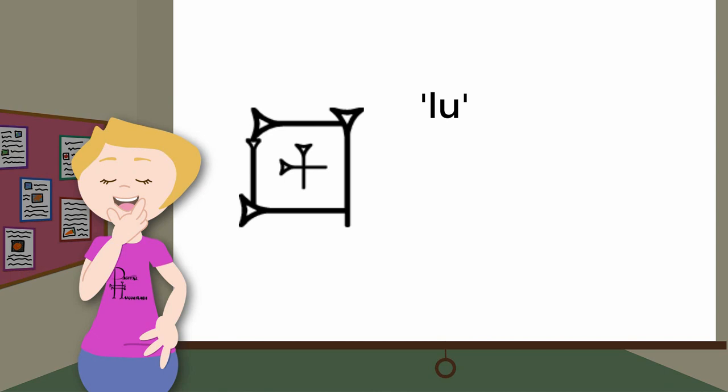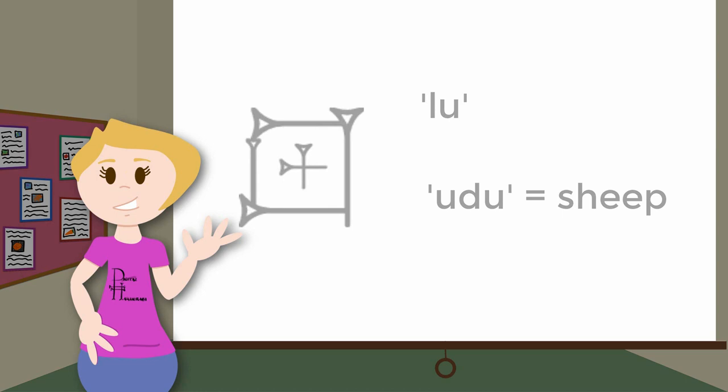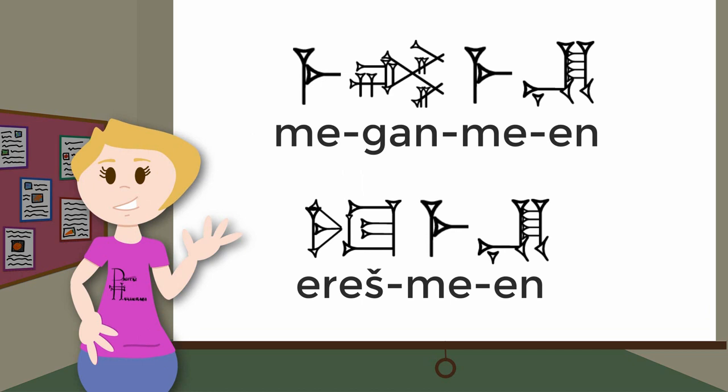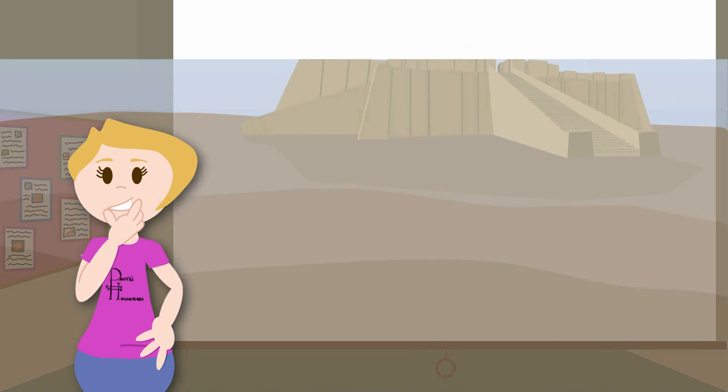Cuneiform was both phonetic — meaning that one sign could represent one spoken phoneme or sound — and logographic, meaning that one sign could also represent a whole word. This meant that scribes had the option of writing words phonetically or logographically, and often used some combination of the two. For example, this sentence reads "I am Megan, I am Queen." My name and the Sumerian words for "I am" are written phonetically, while the Sumerian word for Queen, Eresh, is written logographically, with just one sign used to depict the whole word.